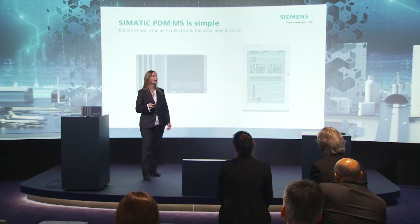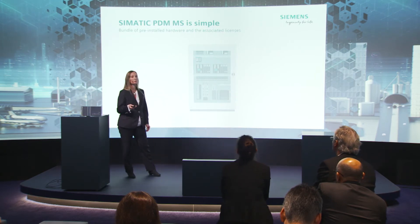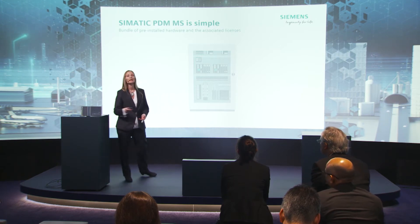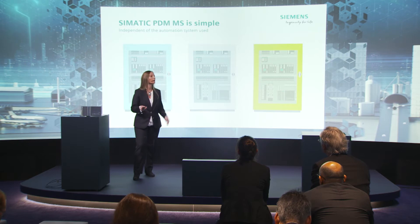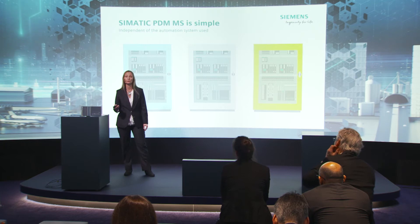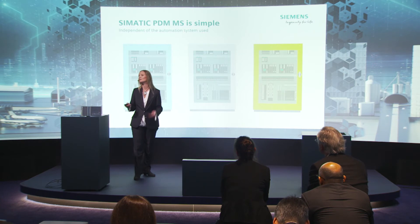How can you imagine it? How is it built? It's very simple. You use a small pre-installed PC, the IPC 427 Micro Box, and corresponding software licenses. The station is completely independent of the automation system used, and it's also independent of the manufacturer of the field devices.